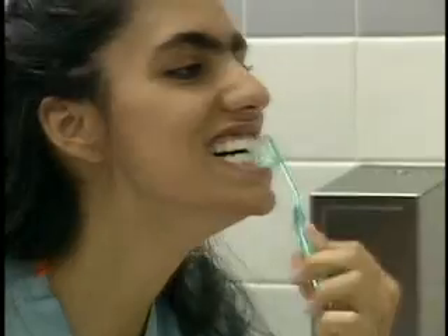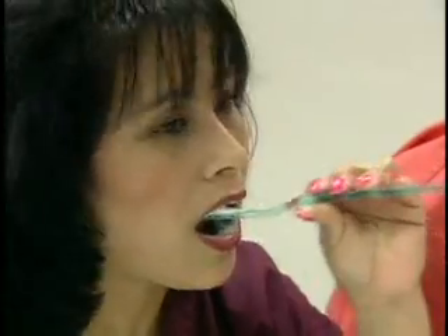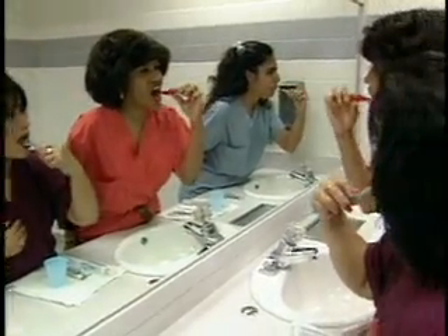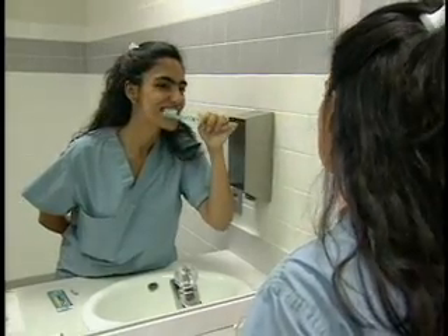The first mistake is brushing too hard. People tend to scrub, and we don't want them to scrub. Not brushing long enough is another common mistake. You need to brush for two minutes each time, and the best toothbrush for you is the one you really like — that way you will be more likely to use it at least twice a day.